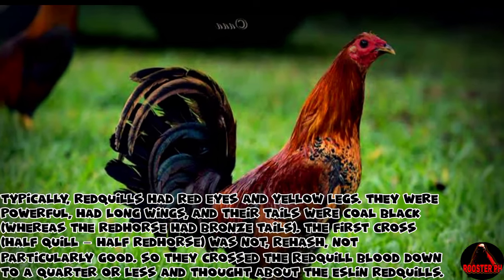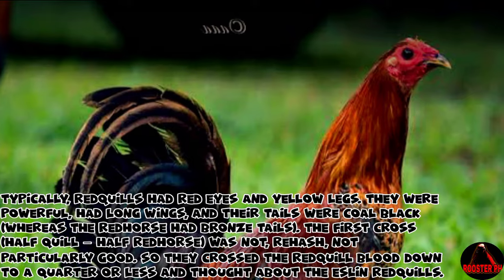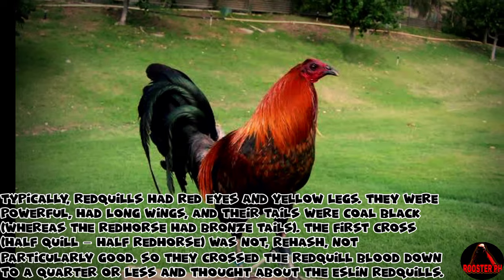The first cross — half-quill, half-redhorse — was not particularly good. So they crossed the redquill blood down to a quarter or less and developed what became known as the Eslin redquills.